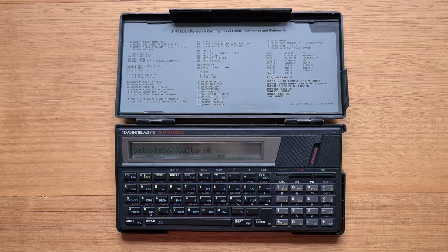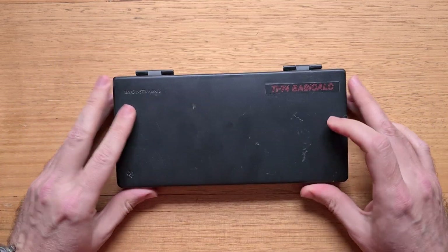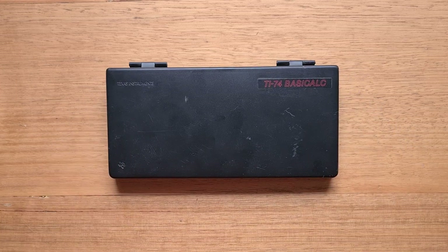The 74 comes in a rigid plastic case with a reference card. The top cover flips over and clips shut to form an elegant box for storing the device.